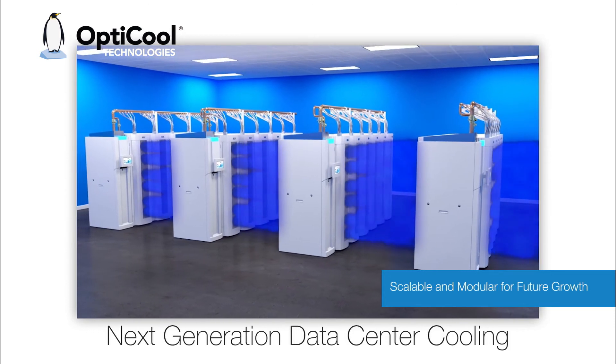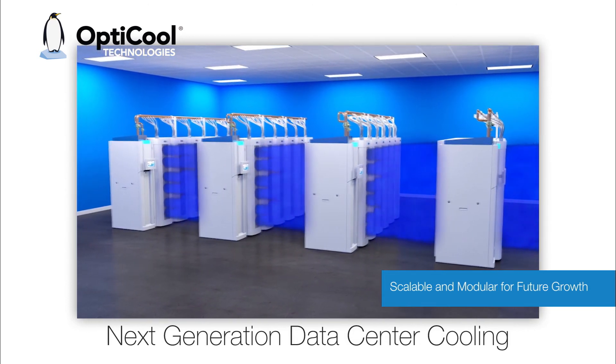And unlike airflow cooling, OptiCool is designed to be scalable and modular for future growth.